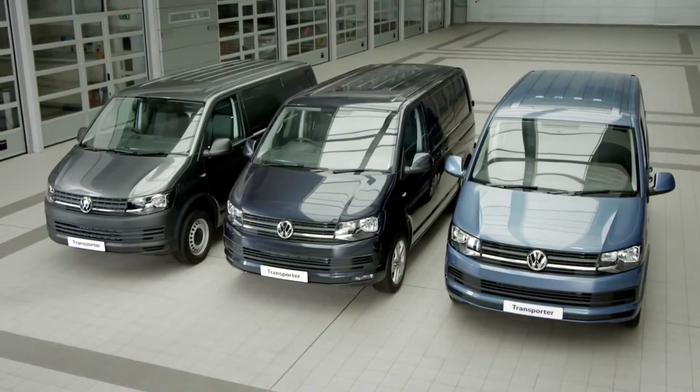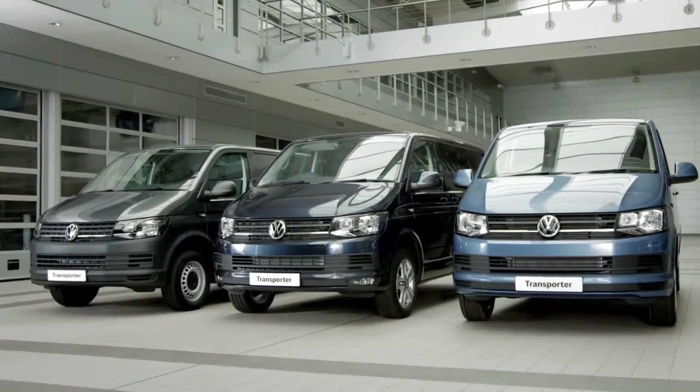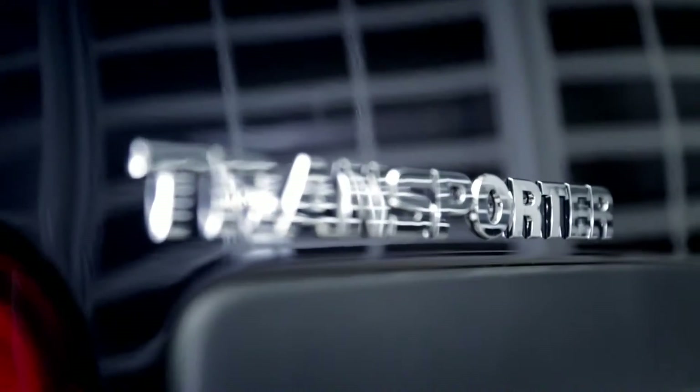There are three trim levels to choose from, meaning you can find the best match for all your business needs. The new Volkswagen Transporter.